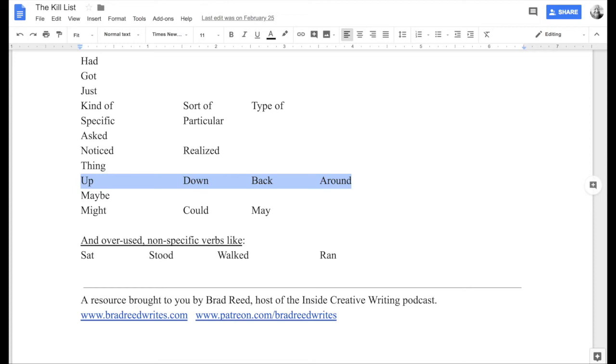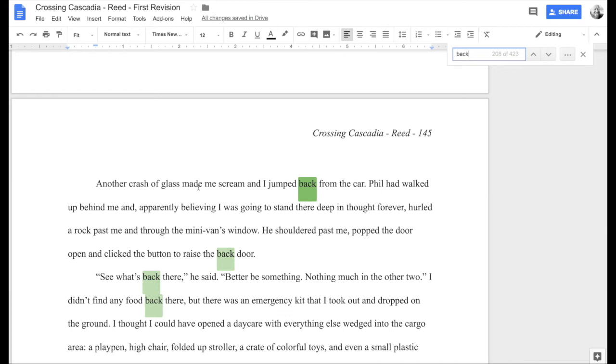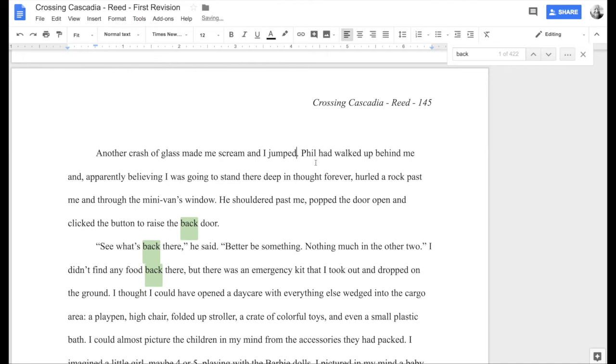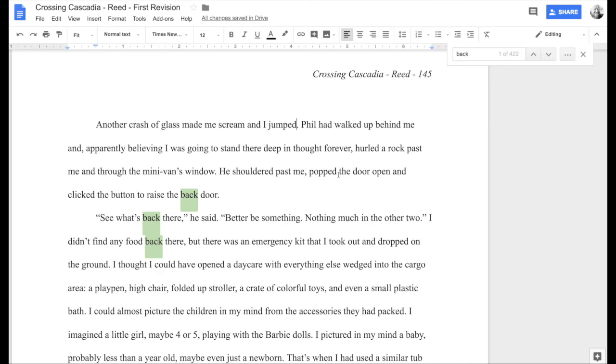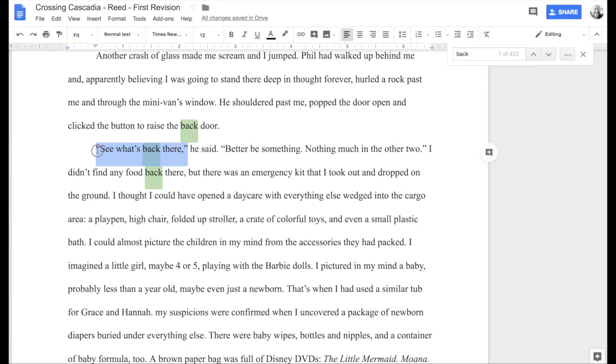Back is one that I have a feeling we're going to have boatloads of. 'Another crash of glass made me scream and I jumped back from the car.' 'Jumped away from the car' or 'jumped from the car' — but 'jumped from the car' implies she was inside. Actually: 'Another crash of glass made me scream and I jumped' — boom, there we go. Shorter, got rid of 'back,' more intentional. 'You shoulder past me, pop the door open, and click the button to raise the back door' — this is a different version of 'back,' modifying which door, so that's fine.